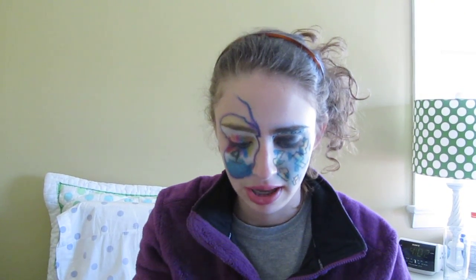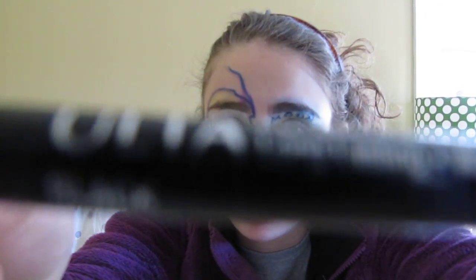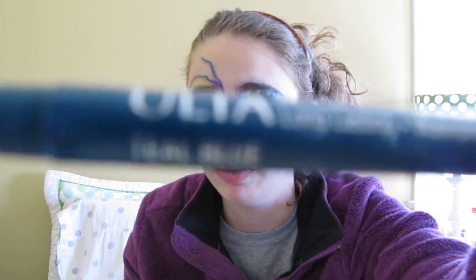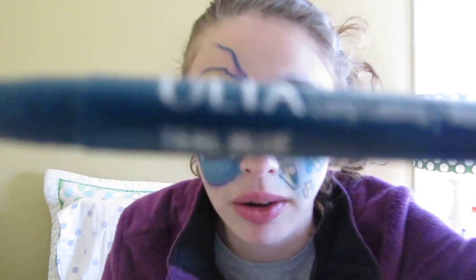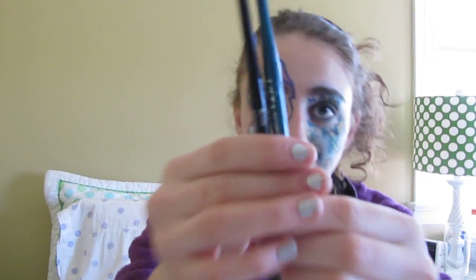I also used the black Ulsta Automatic Eyeliner for this side of my face. And then I used the same eyeliner but in blue — this one's called Teal Blue, so it's just from Ulsta. These eyeliners are great and they really go on really smoothly.